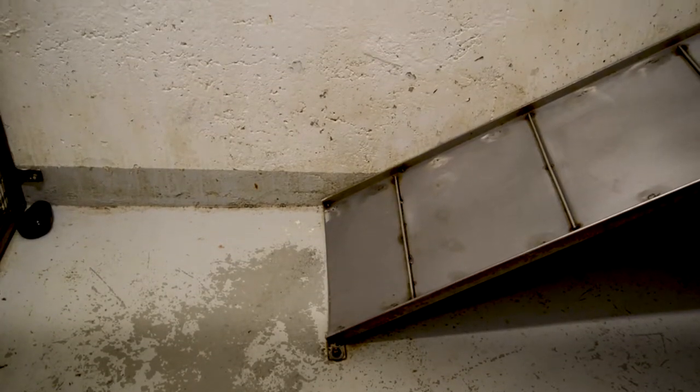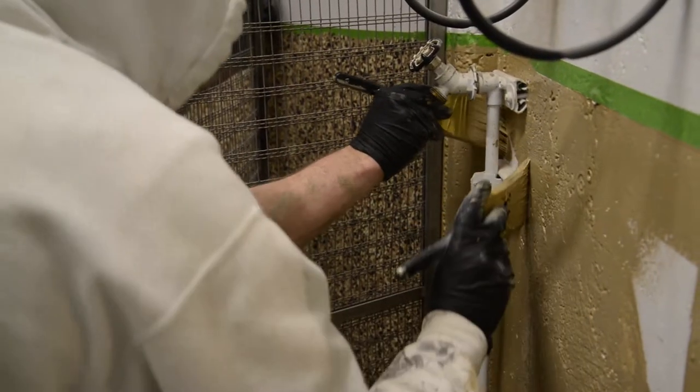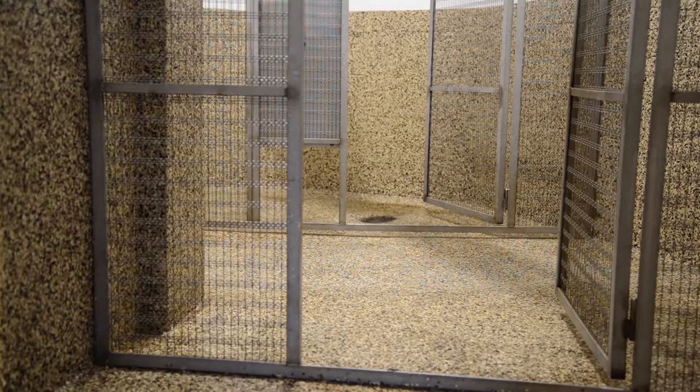Our animals are from the wild, they're non-releasable, and animals are hard on materials, believe it or not. So those types of materials that we use behind the scenes need to be durable for the behaviors that they have.